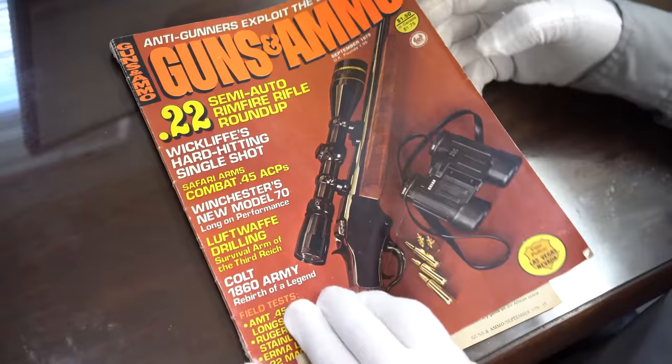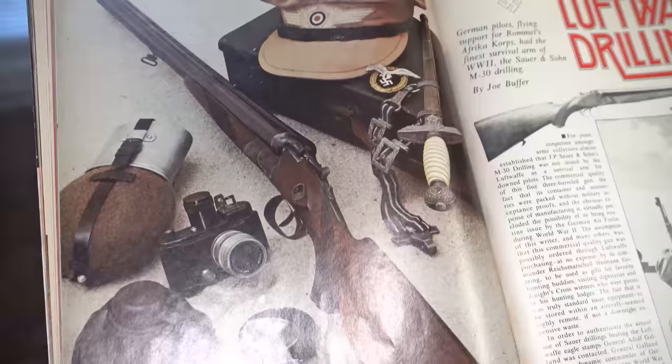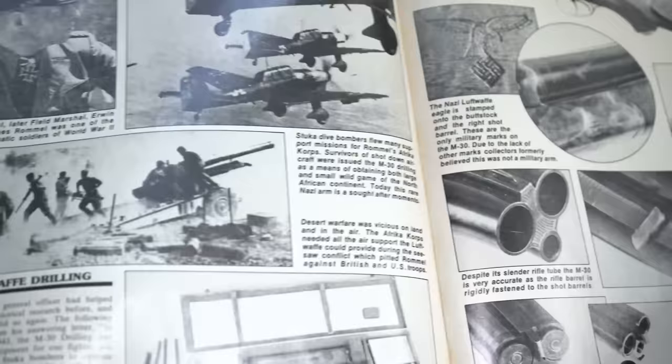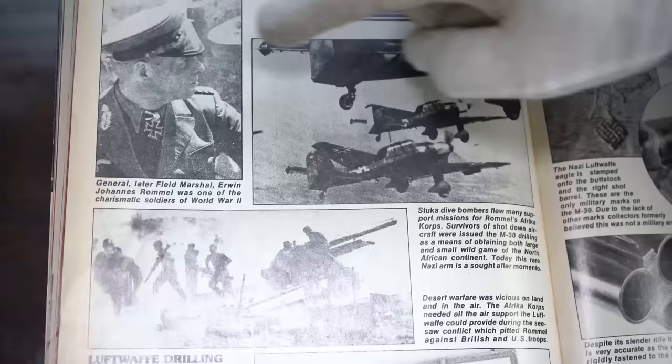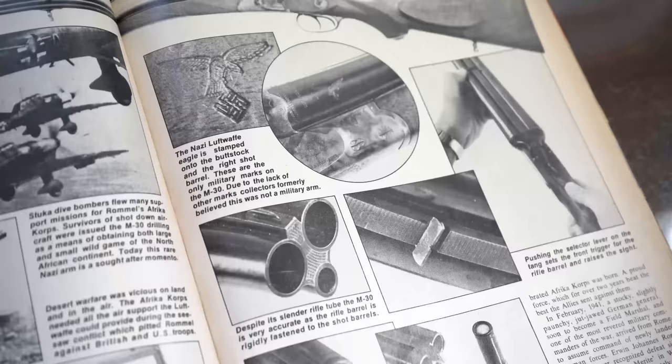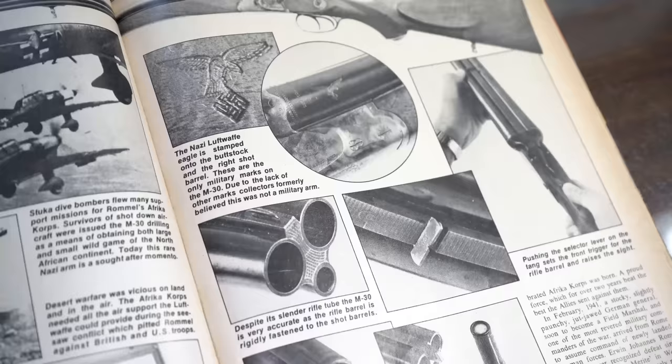Here's a nice color picture of a very nice Luftwaffe drilling. Here's actually a picture of a drilling being handed up into what looks like a Messerschmitt fighter plane. There are additional pictures, and there's Rommel — we'll see what his connection is. It also shows the Luftwaffe Flying Eagle on the stock and on the barrel, which we'll show on the actual drilling itself.